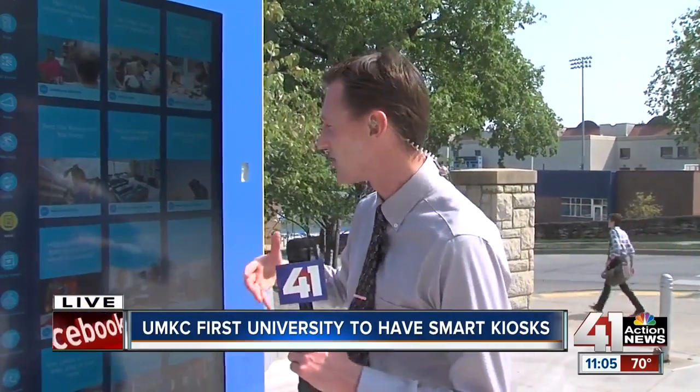Eventually, students at UMKC will be able to publish their own material and share information with their co-students, really spreading the message about what's going on in the city. Students, myself included, don't really like to ask for help. These kiosks really take away that fear factor and that intimidation from asking for help.